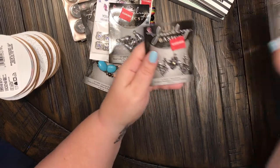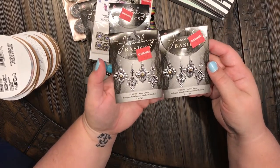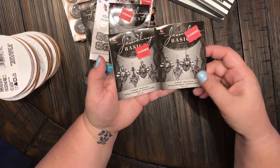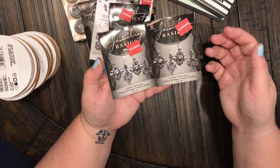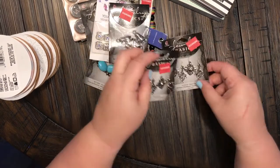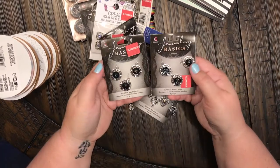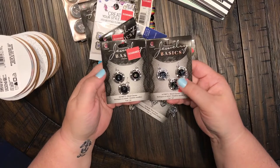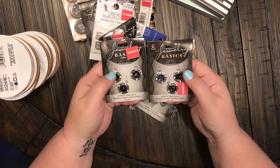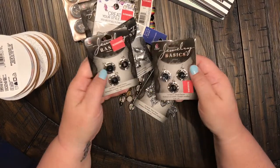I got two of these — didn't realize it, but I must have really liked them. They're probably supposed to be earrings, they're by Cousins, but I'm going to use them for charms and embellishments. And I also didn't realize I got two of these other ones either — also by Cousins, the Jewelry Basics — little circles with stones in the middle. Really, really cute.